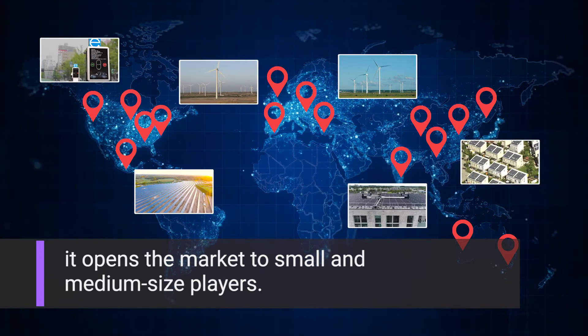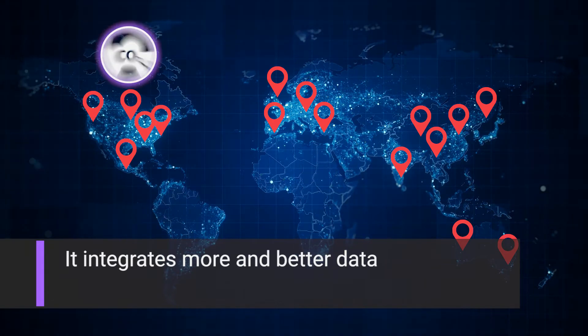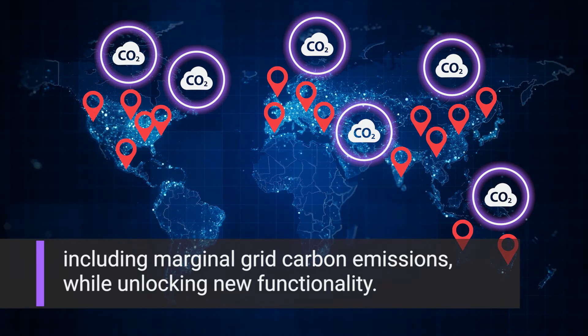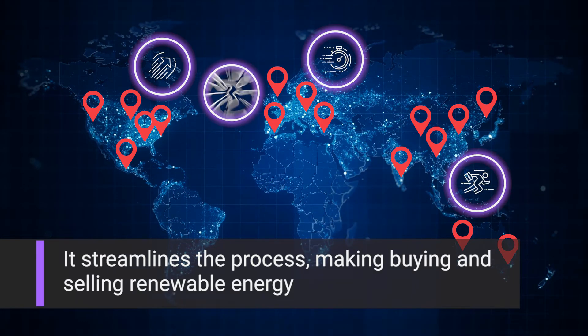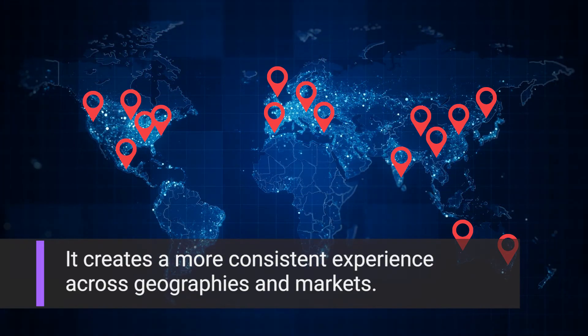By tracking renewable energy at the kilowatt-hour level, it opens the market to small and medium-sized players. It integrates more and better data, including marginal grid carbon emissions, while unlocking new functionality. It streamlines the process, making buying and selling renewable energy faster, easier, and cheaper.